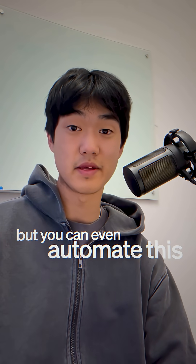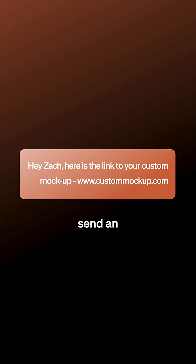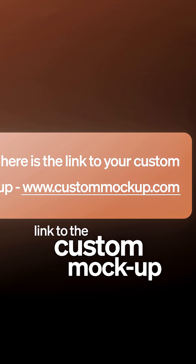This is a simple chatbot, but you can even automate this workflow to work through voice AI by having the AI receptionist send an SMS message with a link to the custom mock-up.